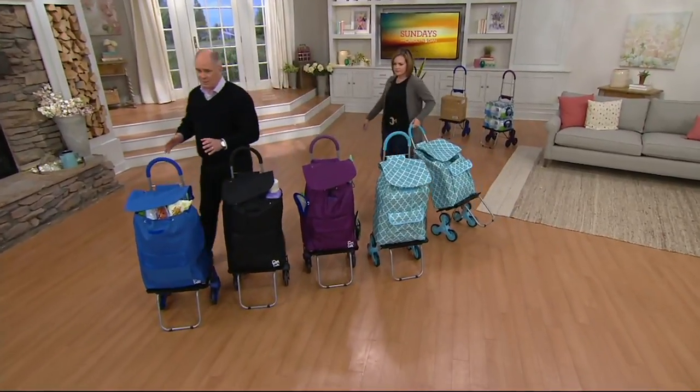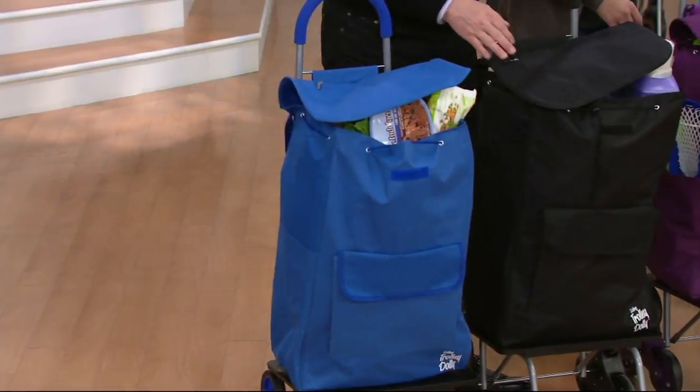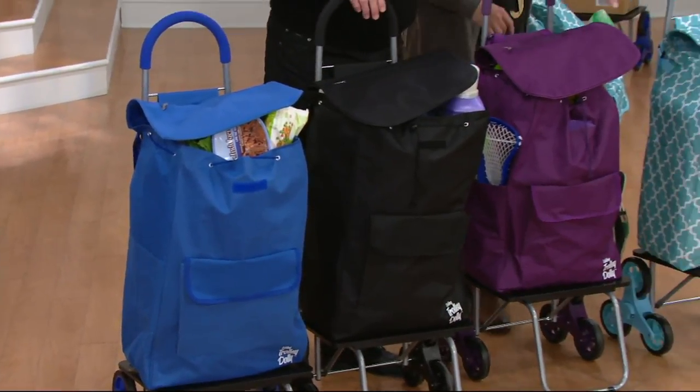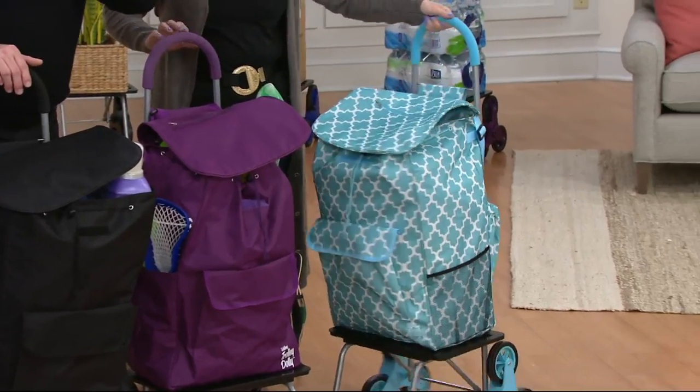Here are our four color choices: we've got the really pretty blue, black, purple, and then a Moroccan tile design. And that's been the most popular so far.